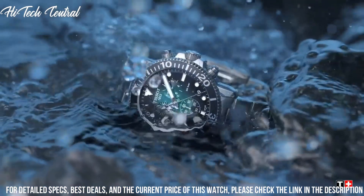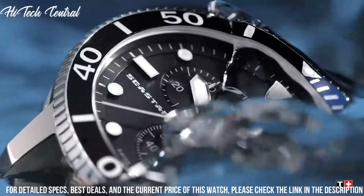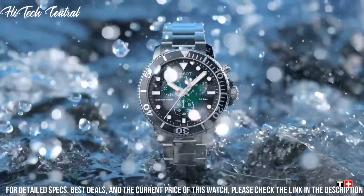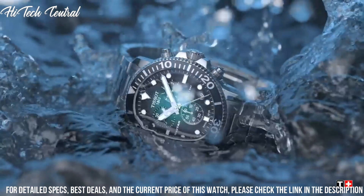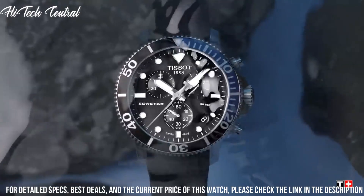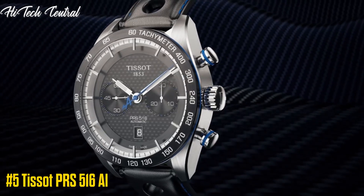Scratch-resistant sapphire crystal. Screw-down crown. Transparent case back. Round case shape. Case size 43mm, case thickness 12.7mm, band width 21mm. Fold-over clasp with push-button release. Water resistant at 300m / 1000ft. Functions: Date, Hour, Minute, Second. Seastar 1000 Series Dive Watch Style. Number 5.